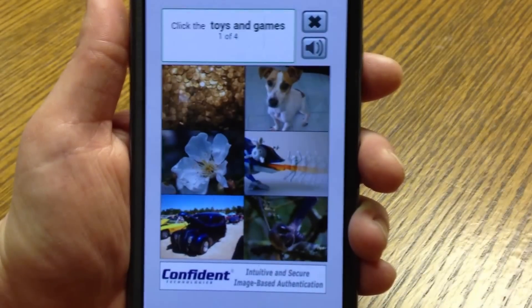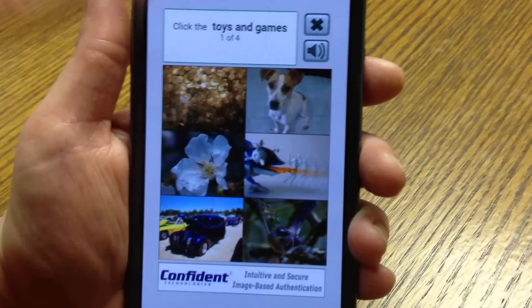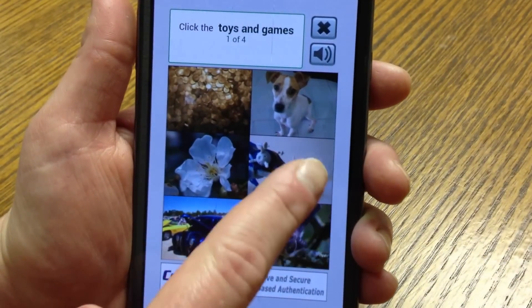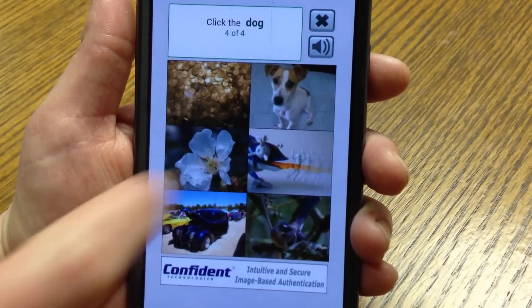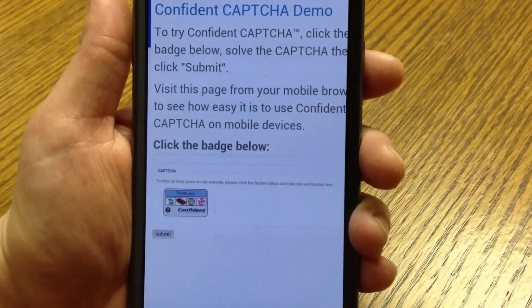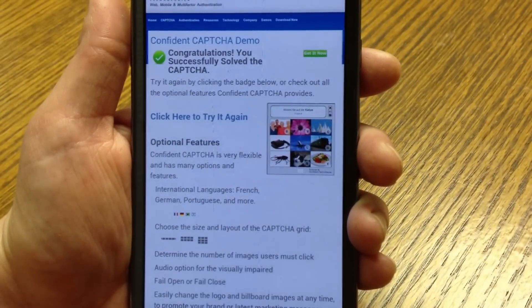I don't have to zoom, scroll, or mess with a keyboard to try to type in a response. All I do is follow the instructions to solve the CAPTCHA. So I click on the toys and games, the car, the flower, and the dog. I hit the submit button, and I've correctly solved the Confident CAPTCHA.